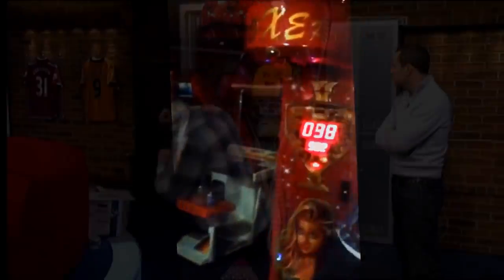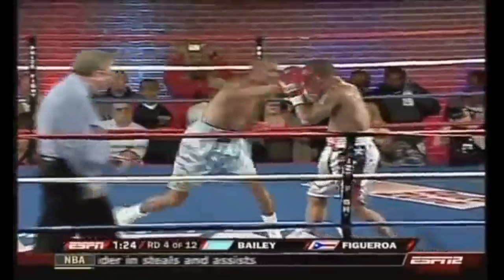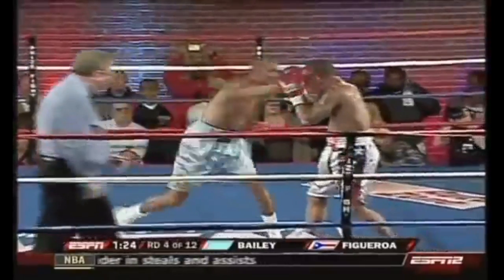When a boxer throws a punch, the form they use starts with a solid and balanced stance. The power punch is the rear hand. When throwing a straight right hand in an orthodox stance, they twist their hips and shoulders, creating the torque, lift the back heel off the floor, and balance on the ball of the back foot — as if you're going to explode out from a sprint.